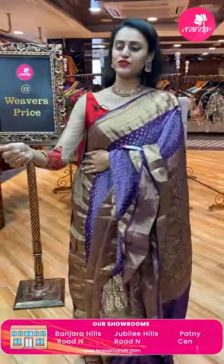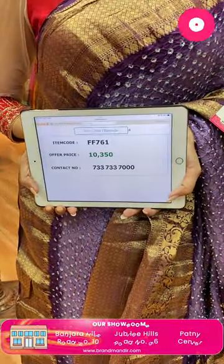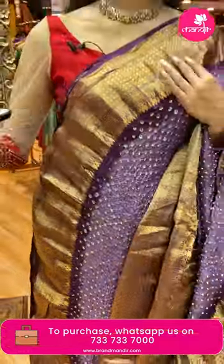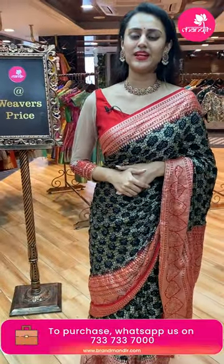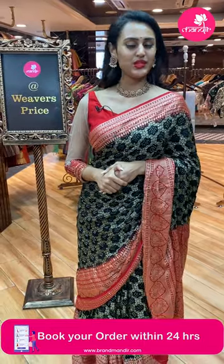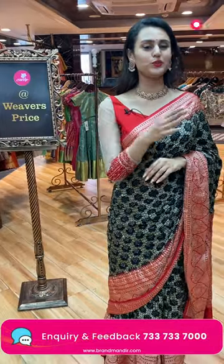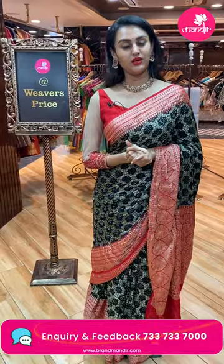The code of this pretty one is FF761 and this retails for 10,350. We do have video calling facility — in case you want to watch any saree in proper lighting or detailing, make a video call to 7337337000. Our customer support will get in touch with you and help with the purchase. If you have any doubts or queries, please do ping us on our Brand Mandir Facebook page. Let's talk and interact!